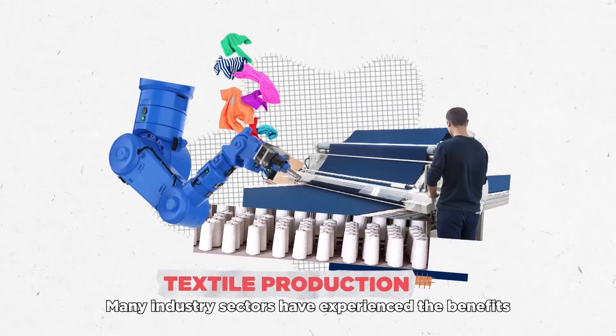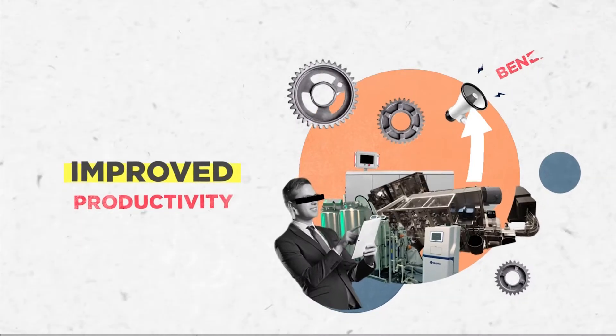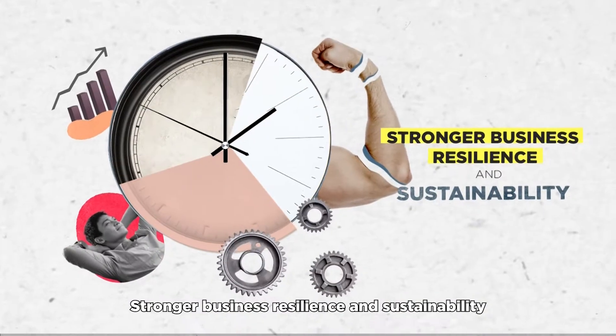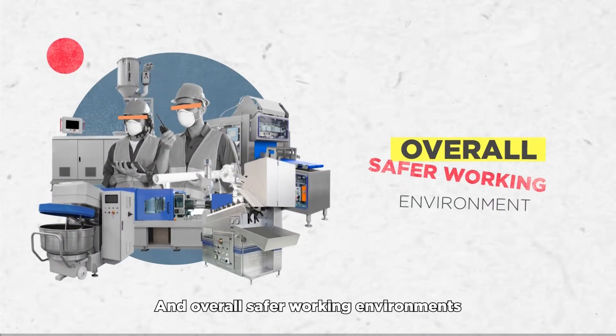Many industry sectors have experienced the benefits of smart manufacturing, like improved productivity, reduced costs, efficient development operations, stronger business resilience and sustainability, better data security, and overall safer working environments.